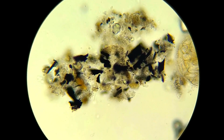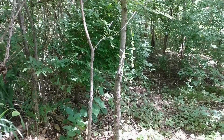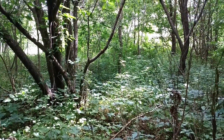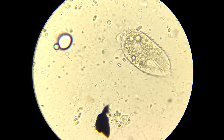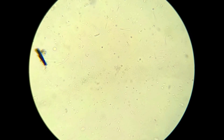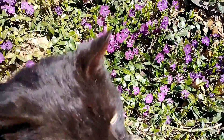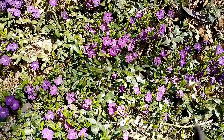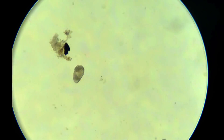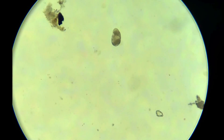Microorganisms are the ultimate recyclers. They break down dead leaves, twigs, and other organic debris, releasing essential nutrients back into the soil in a form that's readily available for plants to absorb and use for growth. They also act as natural disease fighters — some beneficial bacteria and fungi can suppress harmful pathogens in the soil, protecting plants from potential threats. Microbial activity can actually promote plant growth too; they produce various growth hormones and beneficial compounds that stimulate root development, enhance nutrient uptake, and even improve plant stress tolerance.